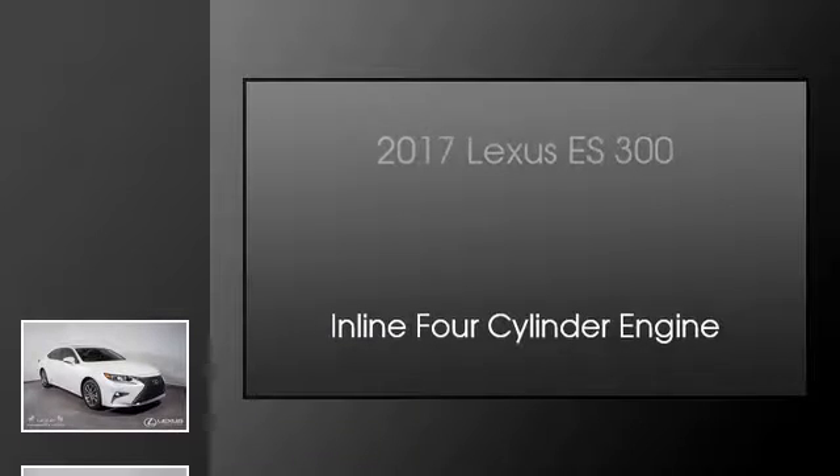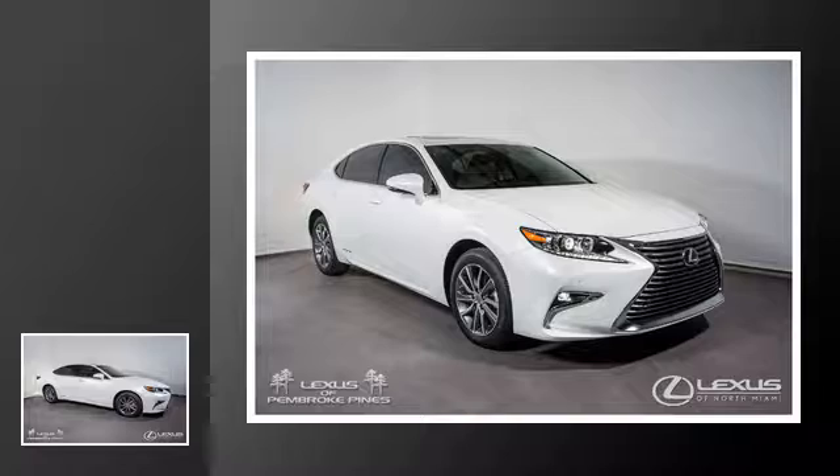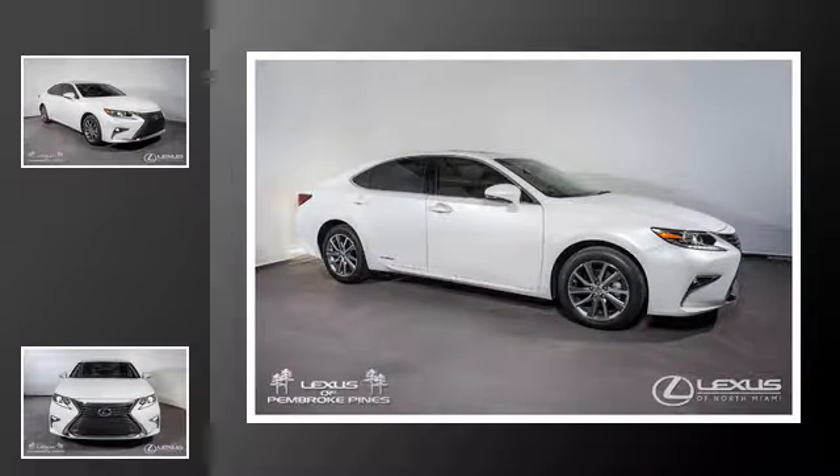This is a 2017 Lexus ES300. This car has a continuously variable transmission and an inline 4-cylinder engine.